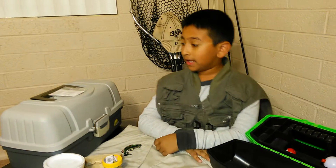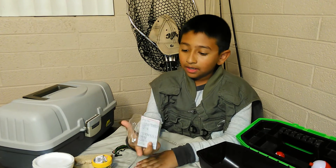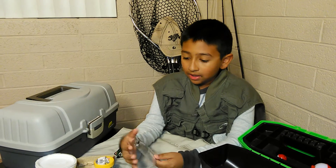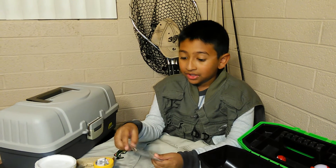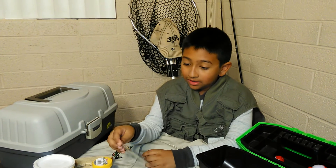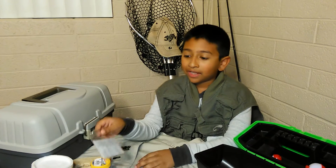And the last thing is my fishing license. You're probably wondering — like a license for a car, but it's a fishing license. You need your license because there's a ranger. If he catches you without a fishing license, you'll be in deep trouble. But you could get it at age nine. If you want to go fishing, you have to get it.